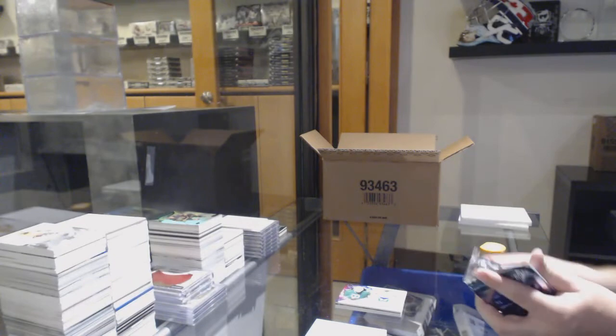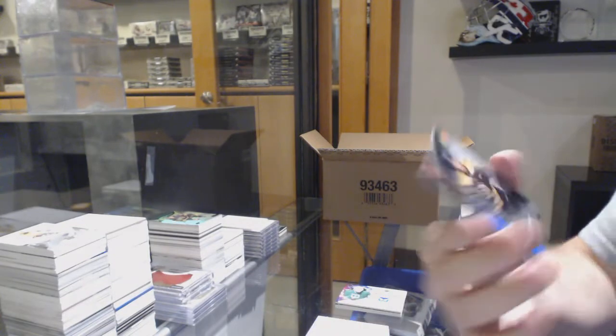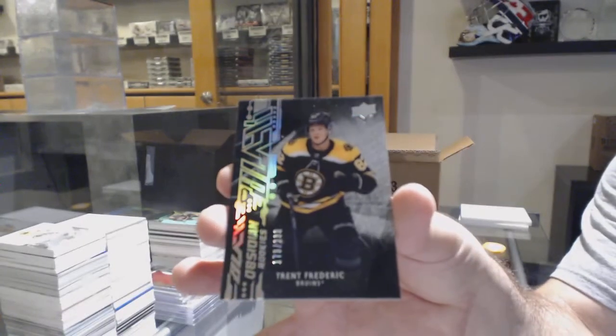That is actually one of the nicest clean designs I've seen in a long time. I really like the Super Scripts. And Obsidian rookie number 178, Trent Frederick — so the eighth spot.